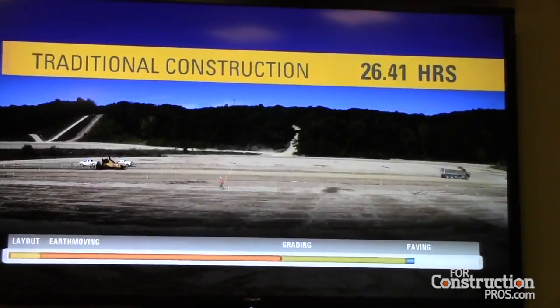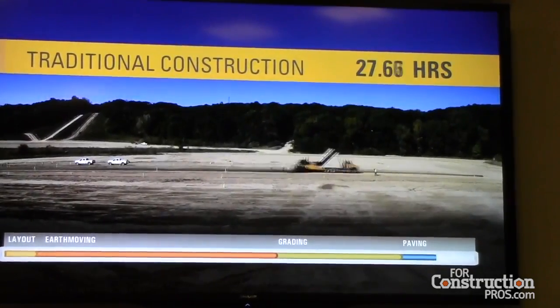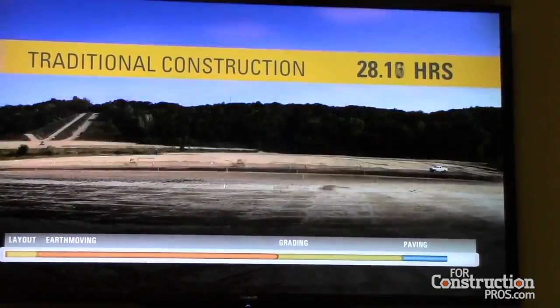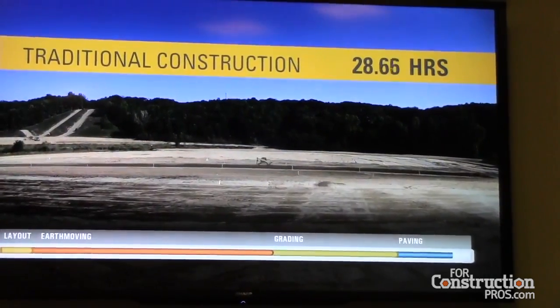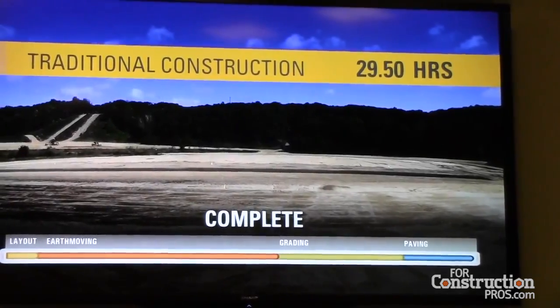Finally, on to the paving phase. After the elevations are verified and compaction tests are finalized, paving hubs are set and a string line is installed to guide the paver. The total traditional road building process took about 29 and a half hours to complete.